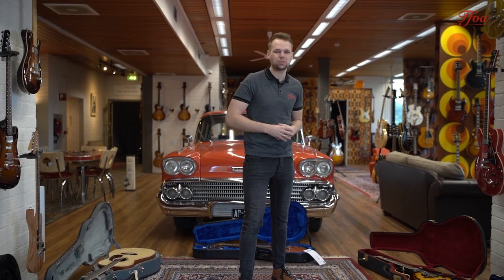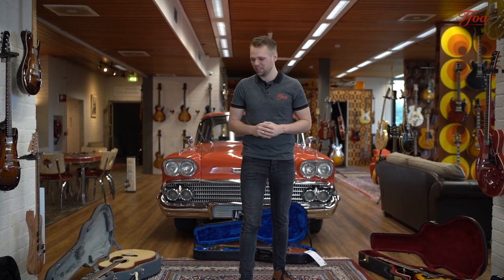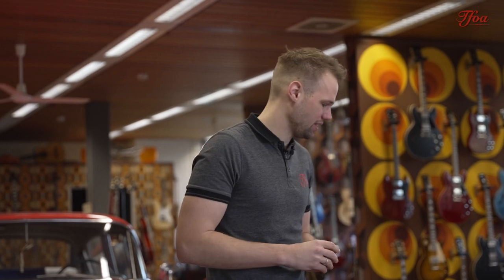Hey everybody, my name is Koen Welts from the Fellowship of Acoustics and it's that time of the week again that we are going to present you five beautiful new arrivals. This week it was an absolute joy to pick five beauties again because we got in so many different guitars in so many different corners, so we have a guitar for every guitarist today.